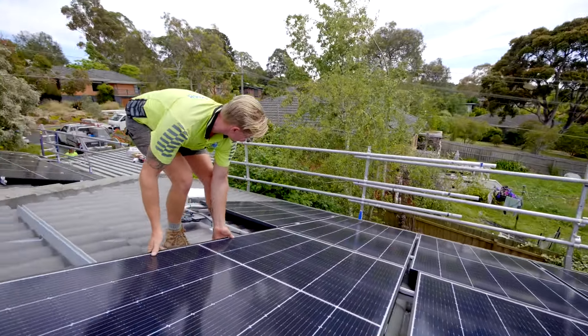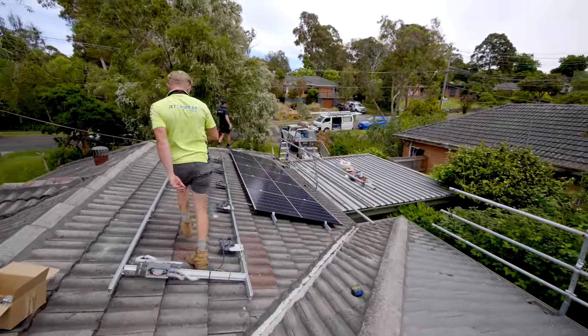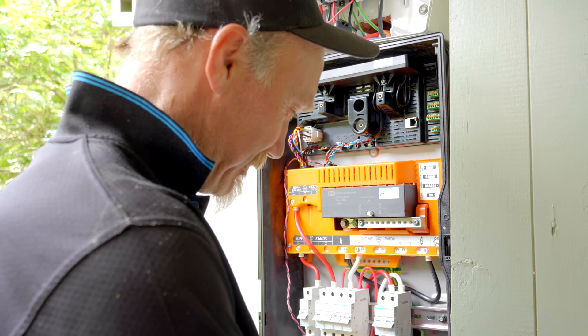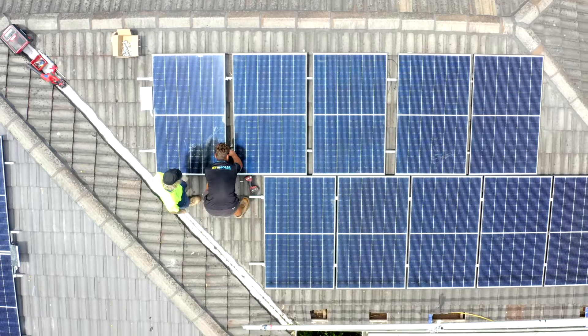Our customers are always so happy after the installation. We don't just install the system and say see you later — we follow up with them as soon as we install. We let them know what's happening with their system after the installation, a step-by-step guide. We inform them about all the paperwork sent to the retailer to organise their feed-in tariff, and we also send them a detailed user manual on how their system operates and set up their monitoring for them. And the good thing is we also monitor their system ourselves, so if there are any issues we can have a look at that online as well.